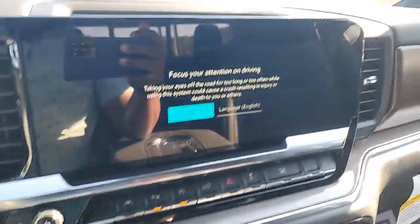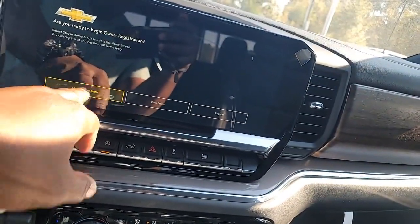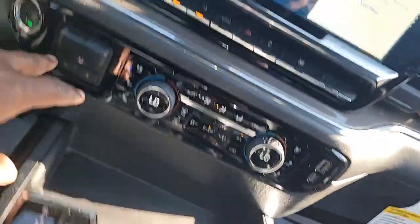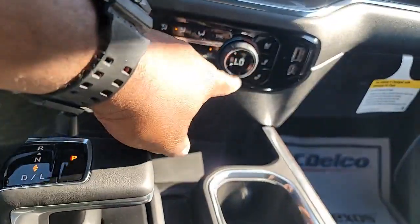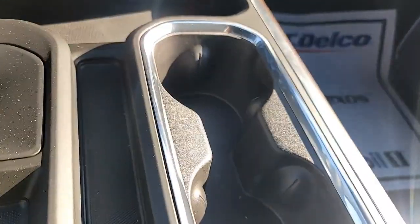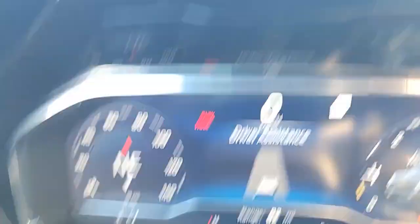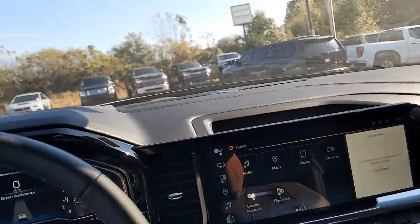This is a 13.4-inch infotainment system right here, where your trailer breaker sits. Heated and cooled seats. This one also has your USB right here for charging. The mileage on this one is 11 miles. If you have any questions or concerns, please feel free to give me a call at 706-786-3764. Thank you.